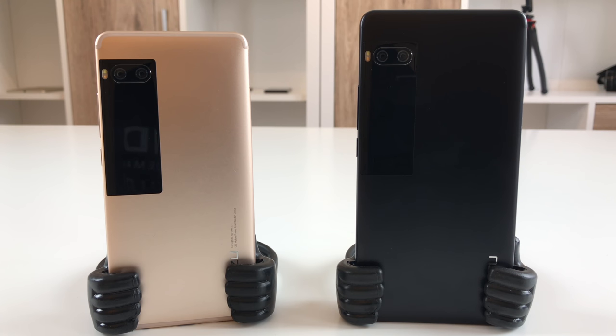The only version of the Meizu Pro 7 that offers a global version with Band 20 LTE and multi-language support is the smallest variant with the Helio P25 processor. All other models with the Helio X30 processor do not yet come with a global option with multi-language and Band 20 LTE.